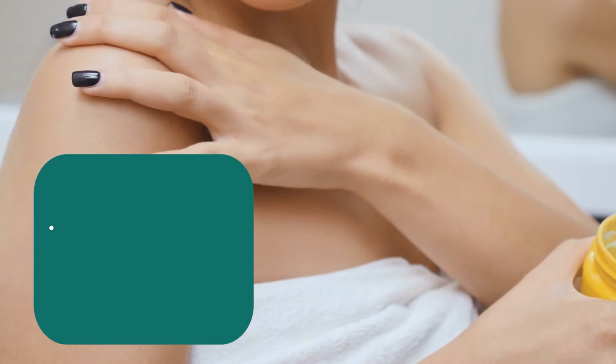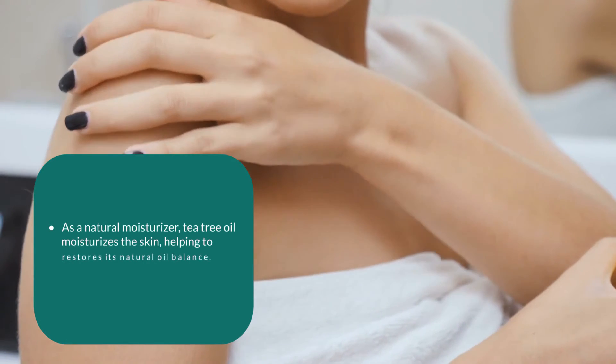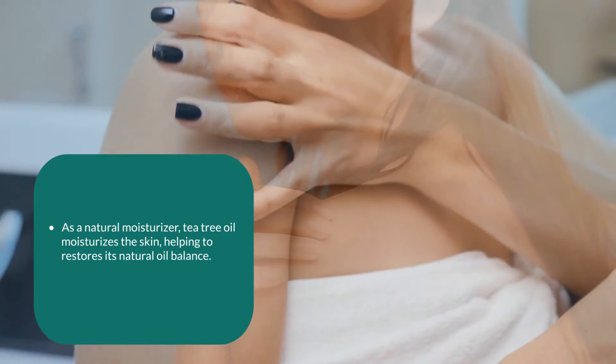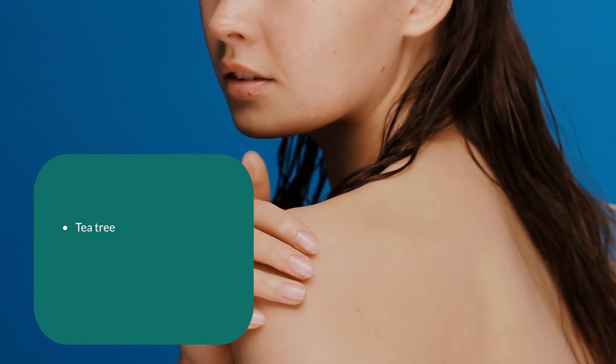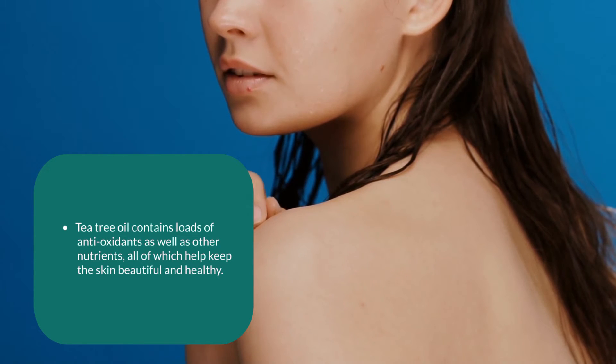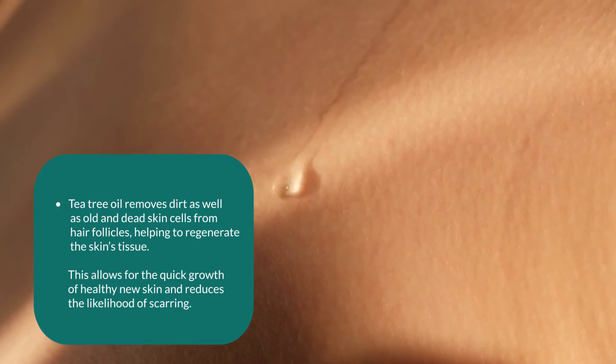As a natural moisturizer, tea tree oil moisturizes the skin, helping to restore its natural oil balance. Tea tree oil contains loads of antioxidants as well as other nutrients, all of which help keep the skin beautiful and healthy. Tea tree oil removes dirt as well as old and dead skin cells from hair follicles, helping to regenerate the skin's tissue. This allows for the quick growth of healthy new skin and reduces the likelihood of scarring.